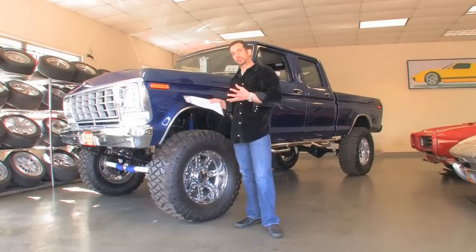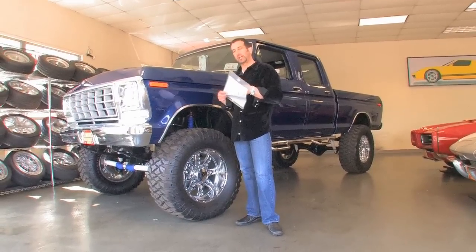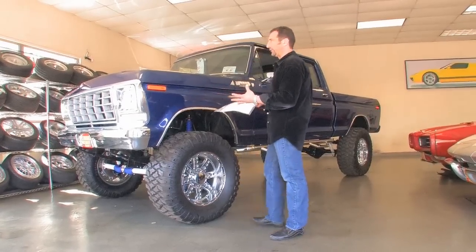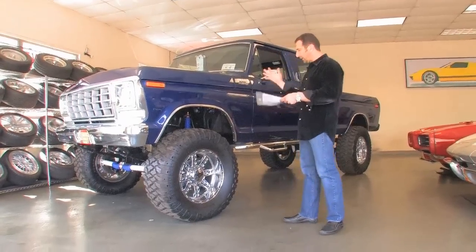If you buy this truck, you have, what I would say, stolen it, because at the price it's being sold for, you couldn't duplicate it for two or three times that right now. So let's take a walk around and look at it.